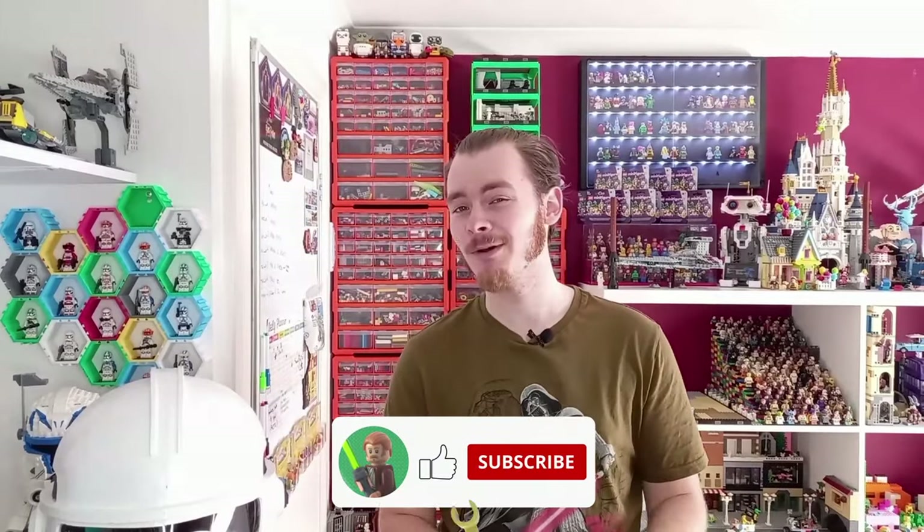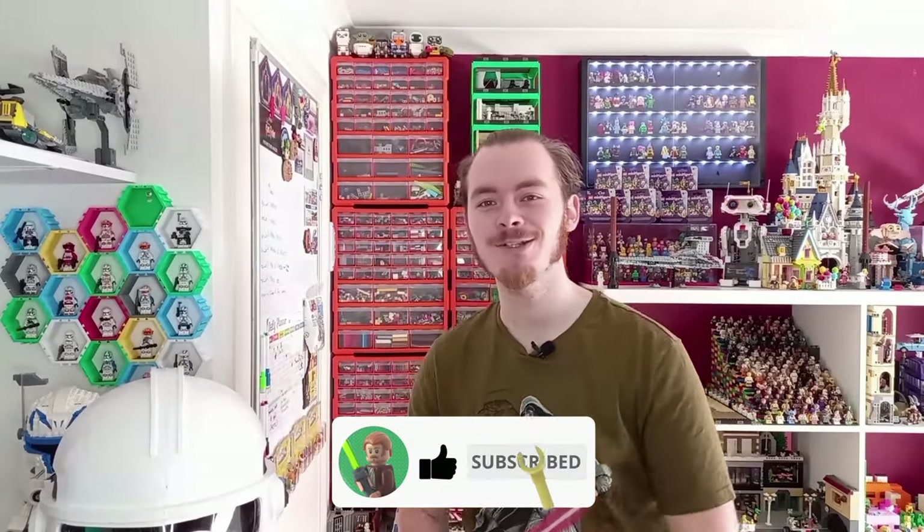Hello there and happy May 4th. I know it's May 5th when this video is going out but it is still May 4th for me. Before we start, we are so close to a thousand subs — if we've hit a thousand by the time the video goes out, be sure to hit subscribe anyway and drop a like if you enjoy this video.